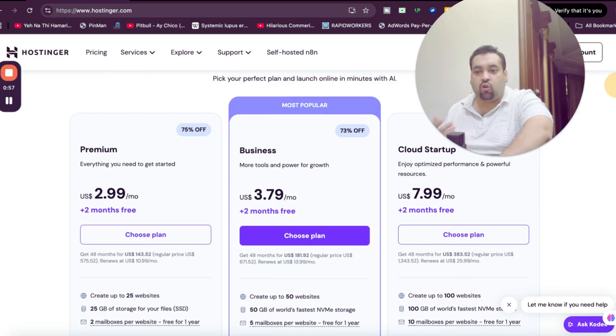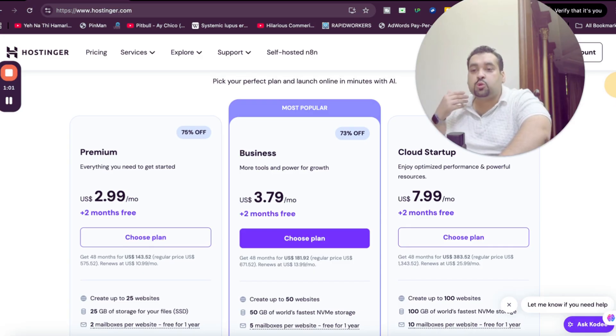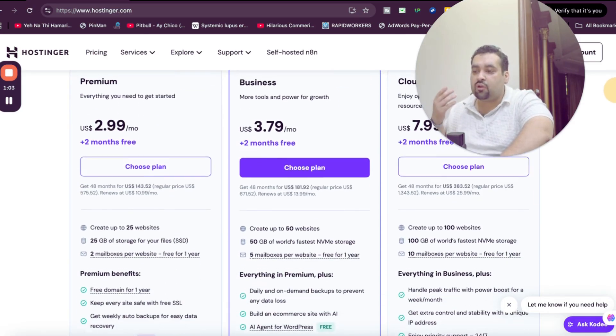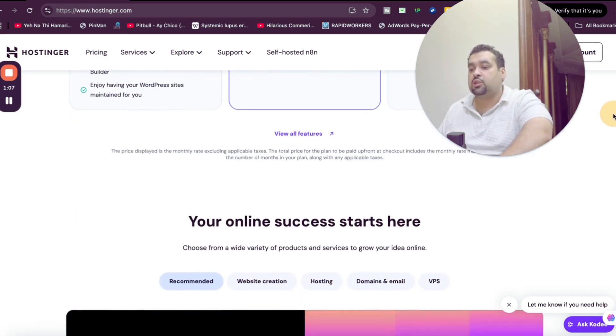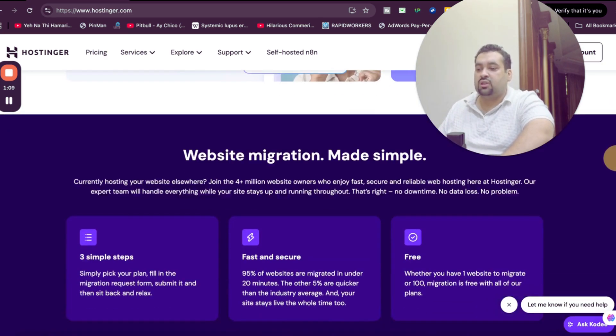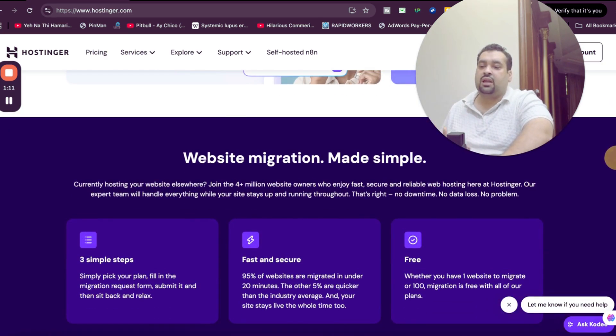You can use this coupon code on any of the plans, but I highly recommend you do thorough research before selecting a plan. All of the plans give you amazing discounts, but my recommendation is to do your research on all of them.